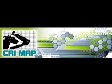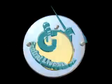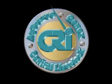CRI has created this program to aid both you and your dairy customers. Utilizing CRI MAP will ensure your customers have profitable, productive futures, which in turn ensures the future success of your business.